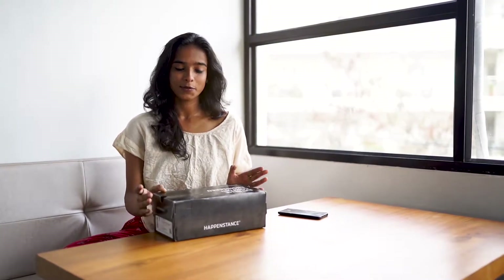Hello, this is me Aishu and I am doing this video to show you all a gift which I recently received from Happenstance as part of the Miss Kiela contest. I will be doing an unboxing part and also I will be giving you the review.